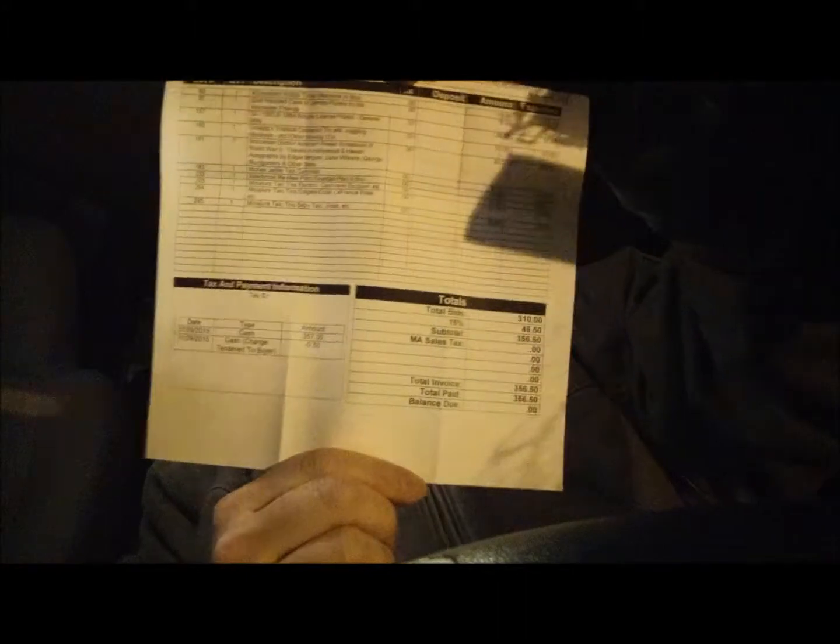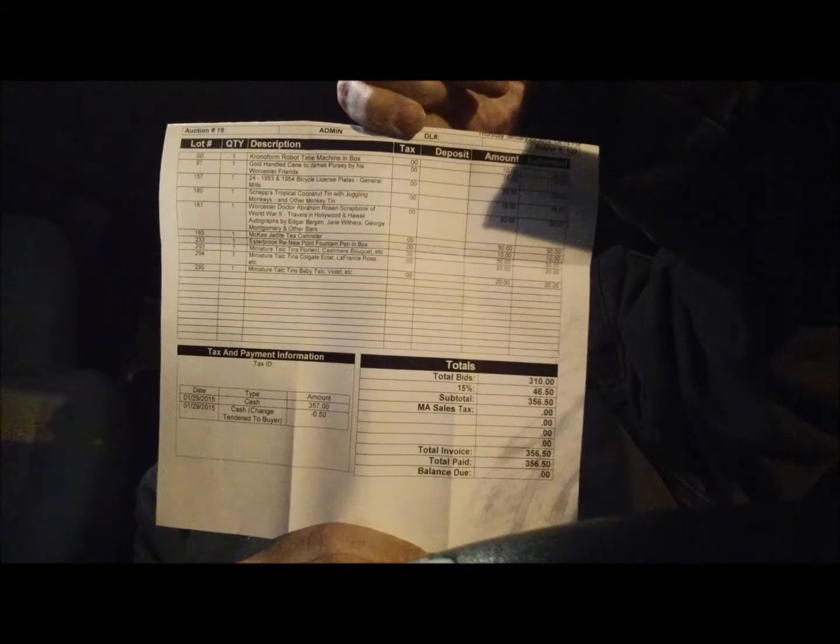All in all, I spent $310 on bids plus another $46.50, so I spent $356.50 total, which you can see right here. Tomorrow I'll make a video and go over in detail all of the cool stuff that I got. Thanks!